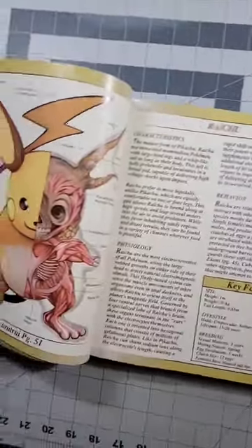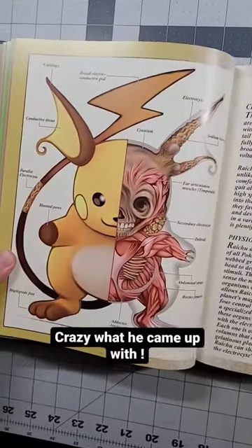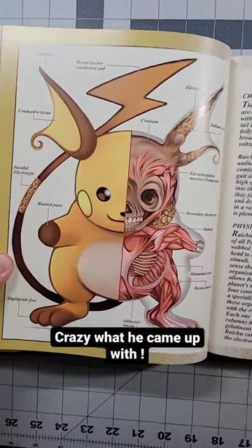Let's just go to another random one. Ooh! This one's Raichu. Take a look at that. Kind of crazy, all the different things that he came up with.